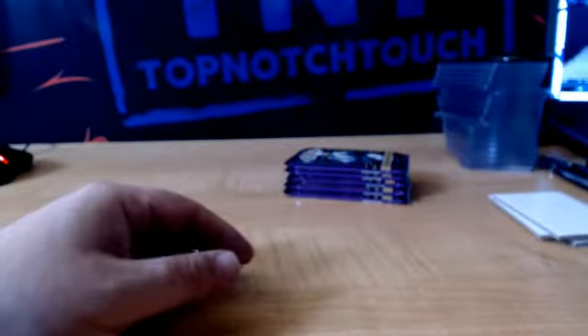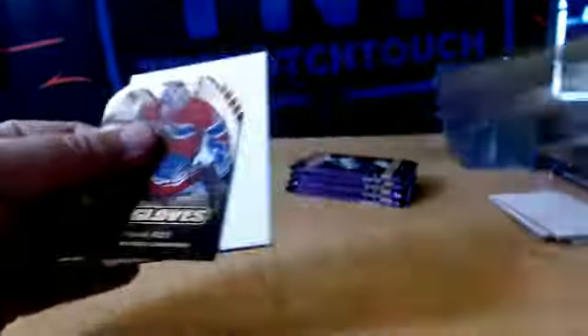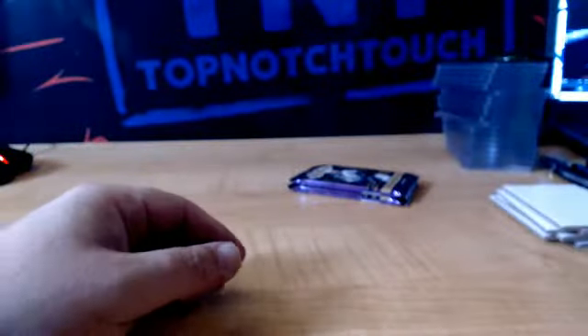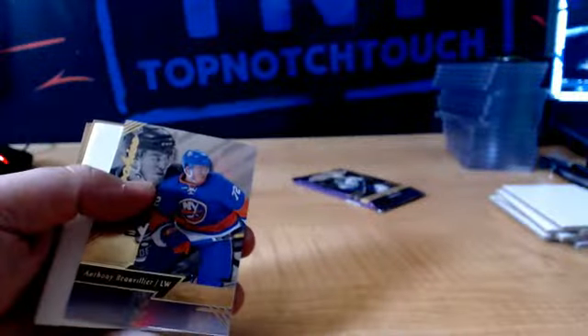We got a rookie Provorov for the Flyers. We got a Hot Gloves Pimp Daddy number 2 die cut, Patrick Waugh, MTL. Z-Team Jack Eichel, Buffalo. Oh, we got Pavelski for the Sharks. And we got Beauvillier, NYI rookie. Last pack, guys.